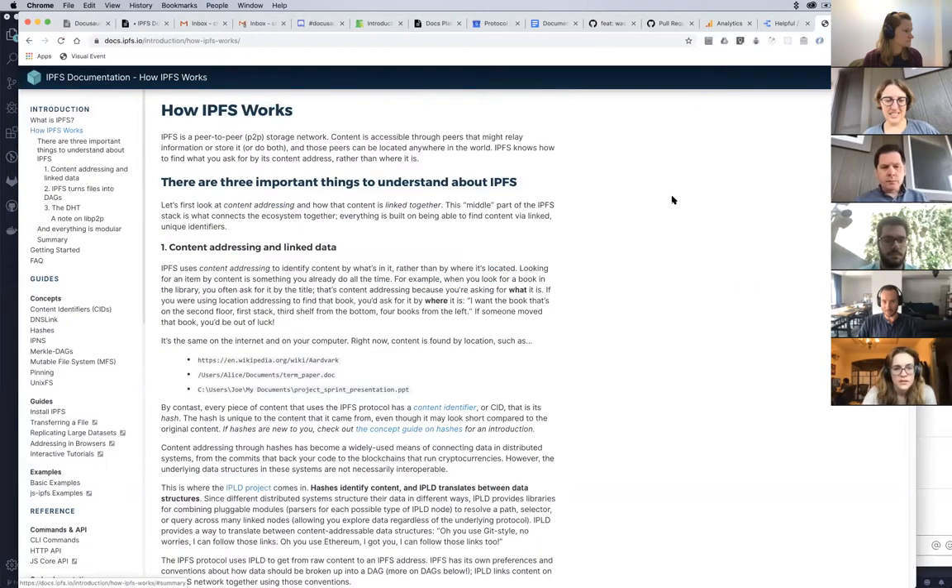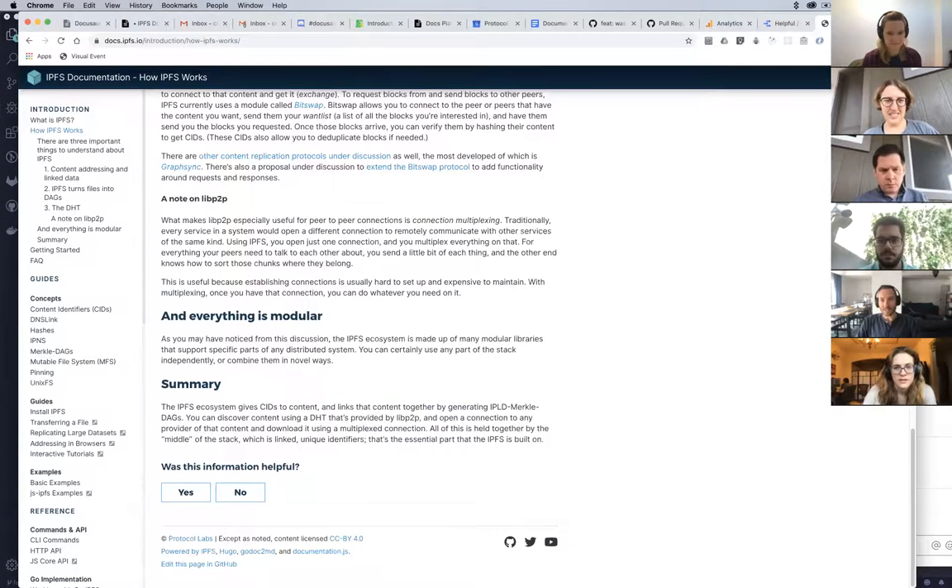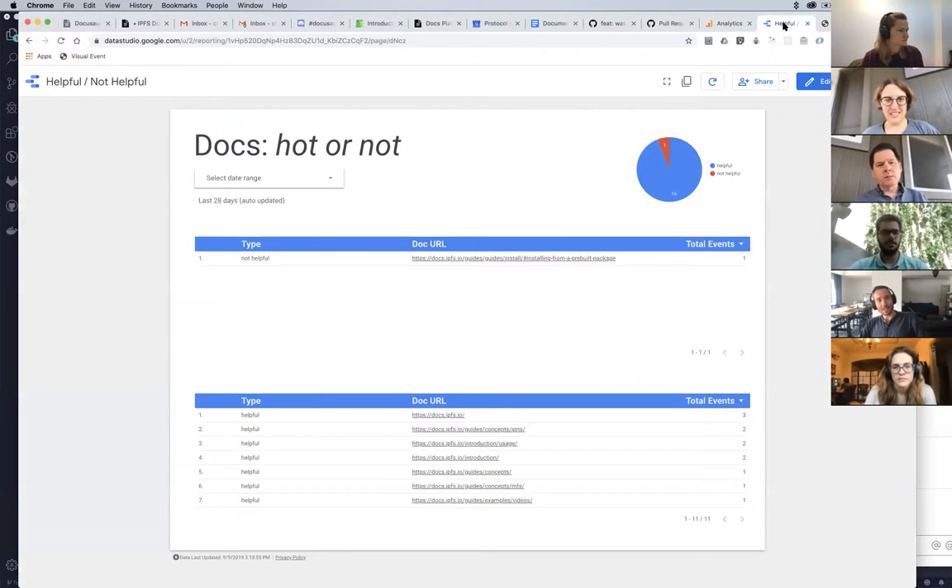I'm just clicking on it so I don't skew the metrics. What we're doing now is propagating that up to our analytics profile. I've recently discovered Google Data Studio, so we can actually have an analytics metric dashboard.